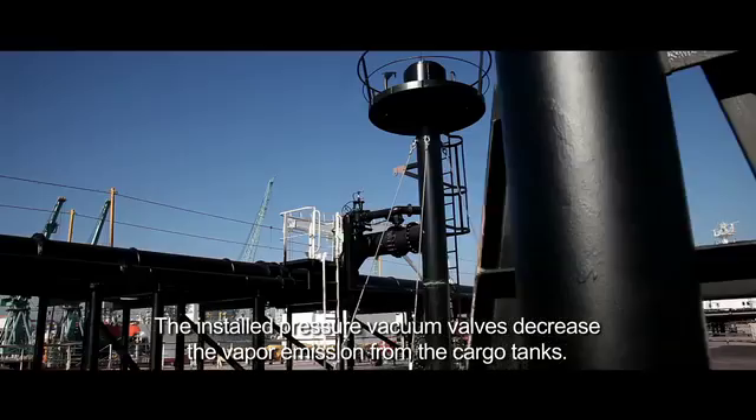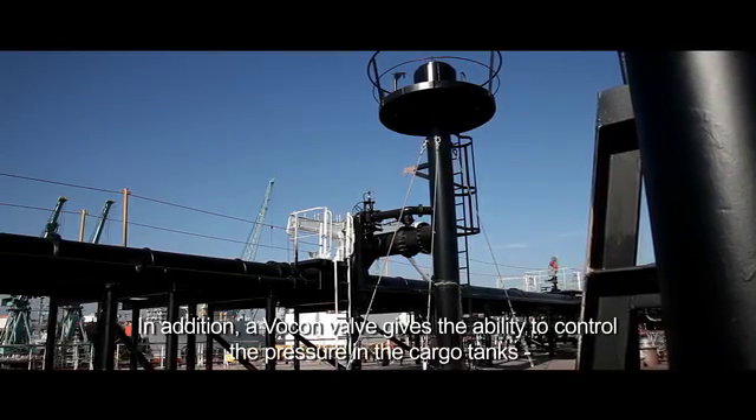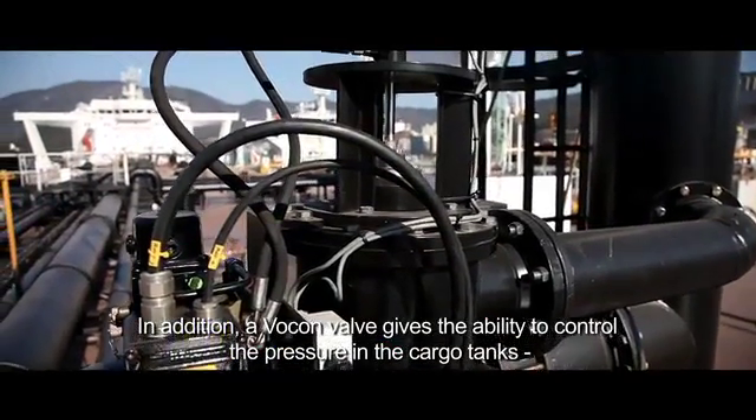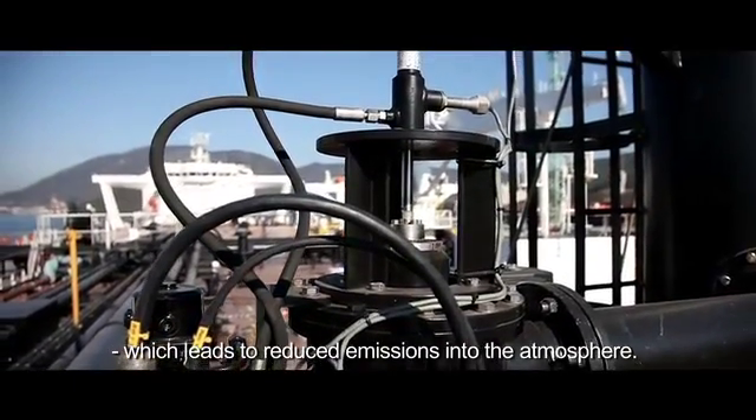The installed pressure vacuum valves decrease the vapor emission from the cargo tanks. In addition, a VOCON valve gives the ability to control the pressure in the cargo tanks, which leads to reduced emissions into the atmosphere.